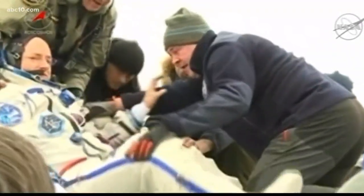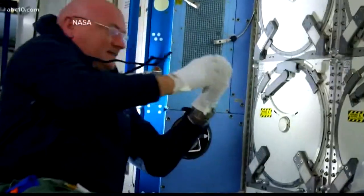When astronaut Scott Kelly returned from a year aboard the International Space Station in March of 2016, they compared him to his twin brother to see how low gravity, also known as microgravity, affects the human body.